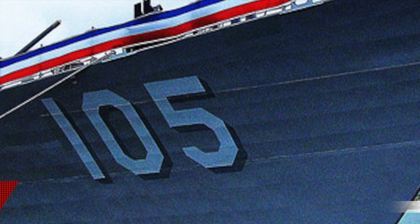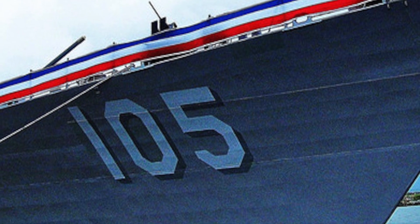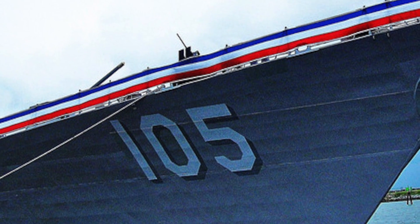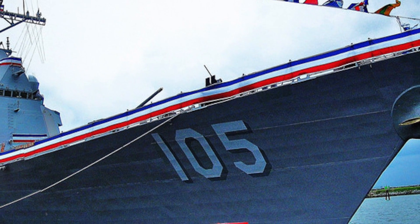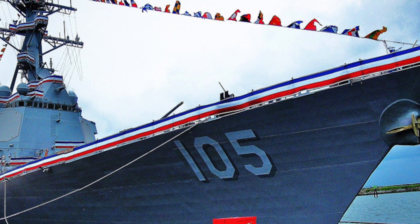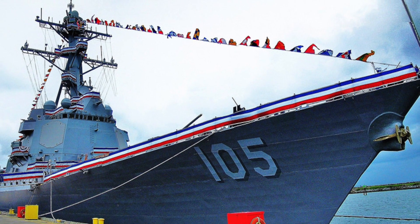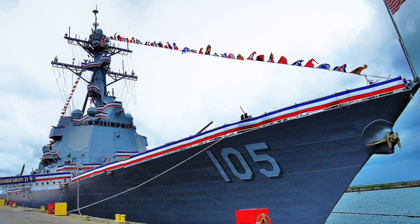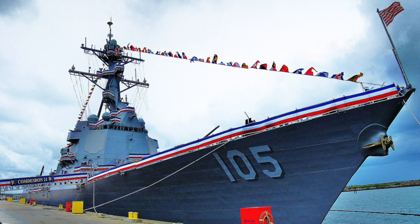Number 4. USS Dewey, being an Arleigh Burke-class destroyer, is among the largest destroyers in the world. It has an overall length of 509 feet and a displacement of about 9,200 tons. USS Dewey is considerably larger than China's largest destroyer, the Type 52D, which has a displacement of about 7,500 tons. It has a speed of 30-plus knots and a range of 4,400 nautical miles.